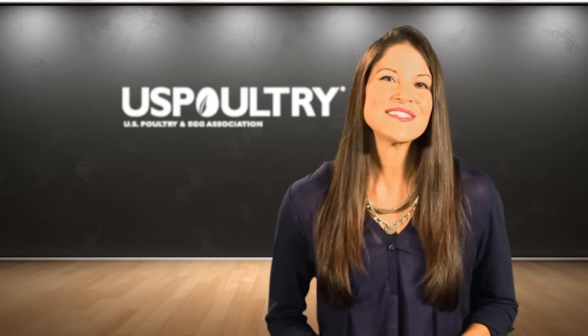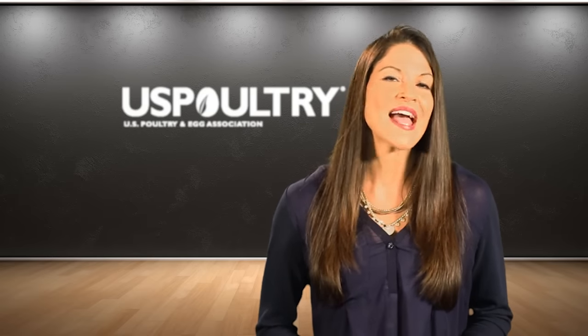Hello, I'm Stephanie Long and on behalf of the U.S. Poultry and Egg Association, thanks for tuning in. This presentation is part of a series of educational videos on the poultry industry produced by the U.S. Poultry and Egg Association. In this segment, we hope to provide some clarity about the labeling of fresh and frozen chicken and turkey products and also reassure you that American poultry products are among the safest and healthiest foods anywhere in the world.